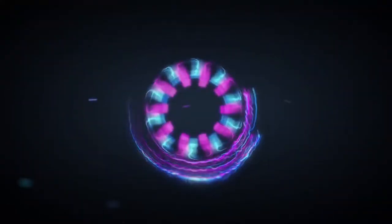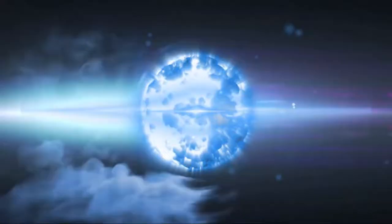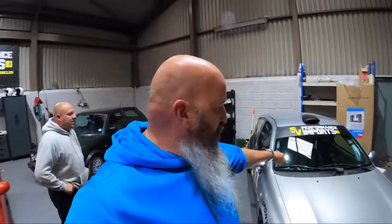In a video I did a few weeks ago, I obviously squeezed into a Twingo. This lunatic has decided to see if I can fit into the Cleo track car over the cage.